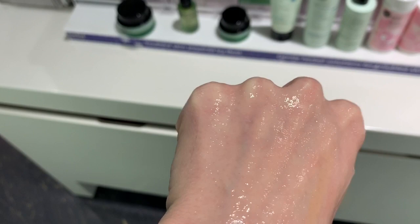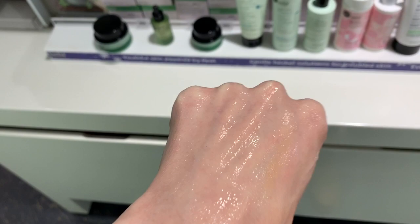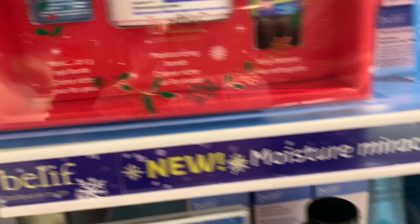The instant effect is pretty damn amazing — it brightens. I'm waiting for it to dry to see if it leaves a really occlusive layer. I really want to try it. Let's see if this is comparable.